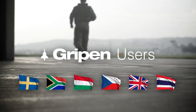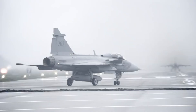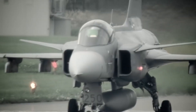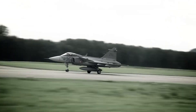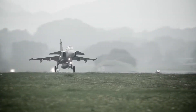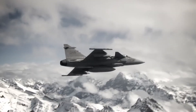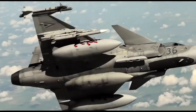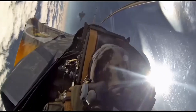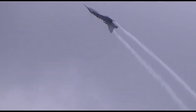Currently, the Gripen E is in service with several air forces, including Sweden and Brazil, with more countries expressing interest. Its interoperability with NATO systems and its ability to operate from short and unprepared runways further enhance its appeal on the global stage. In summary, the JAS-39 Gripen E is a highly capable, versatile, and cost-effective fighter jet designed to meet the challenges of modern aerial warfare. Its advanced systems, robust performance, and adaptability ensure it will remain a key player in the skies for years to come.